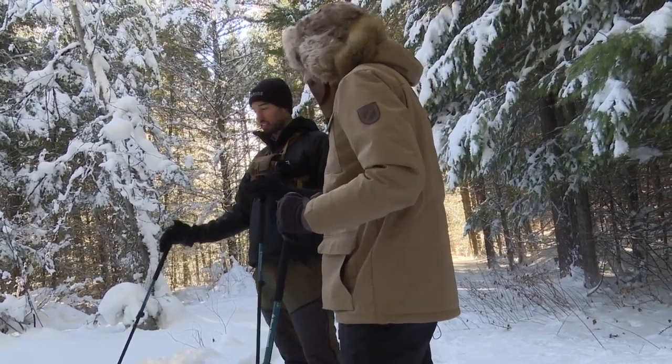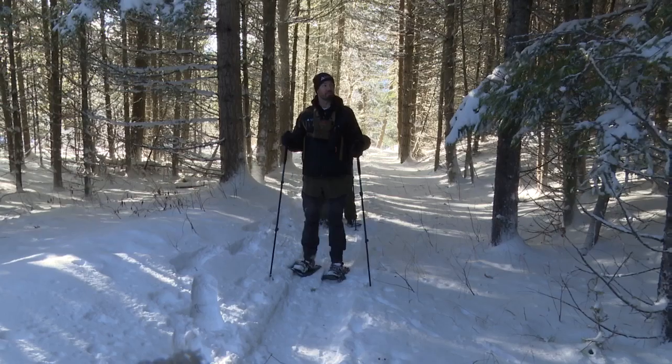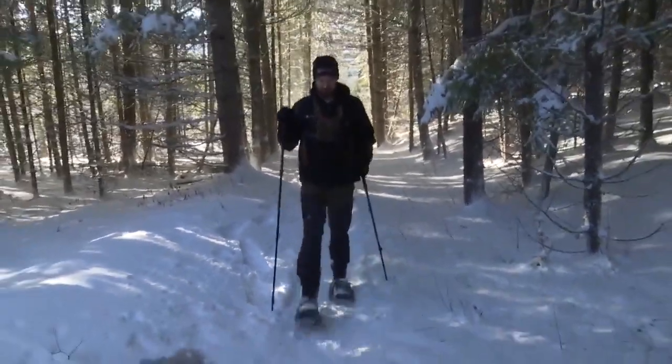Coming out on a snowshoe with the Glacier Institute is really an opportunity to slow down and to really experience the park in the winter, which makes you realize how many people are missing it and how many people are choosing not to come up and experience how awesome this place is.